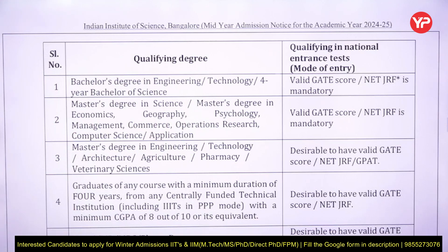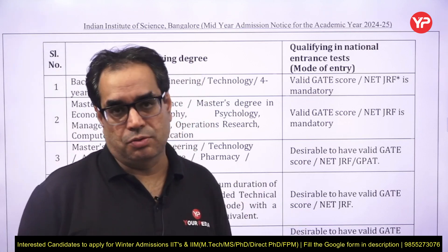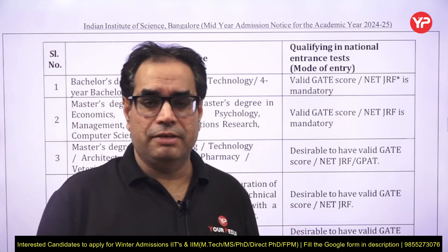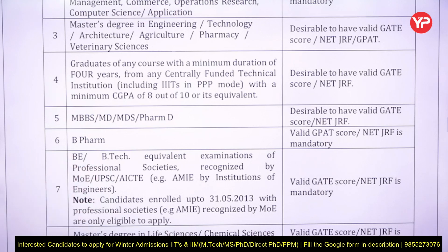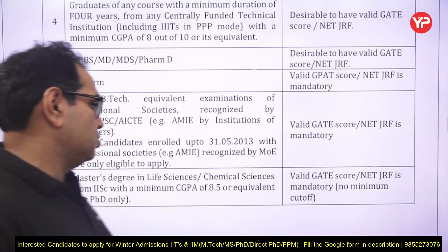If you are a graduate of any course with a minimum duration of four years from any CFTI with a minimum 8 CGPA, then GATE is not necessary — it is desirable but not compulsory. This is a relaxation for students from Centrally Funded Technical Institutes like NITs, IITs, and IIT Kharagpur and many others under the CFTI category. For MBBS, MD, MDS, Pharma D holders, GATE is desirable. For B.Pharma students, a valid GATE score is required. For BTech from professional bodies, valid GATE is required. For master's degree in Life Science or Chemical Science from IISc with minimum 8.5 CGPA, valid GATE score is mandatory.